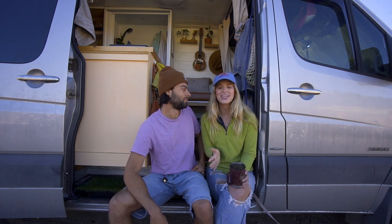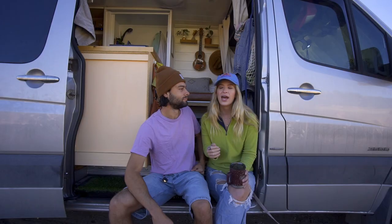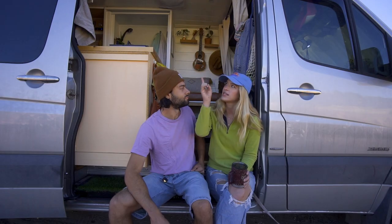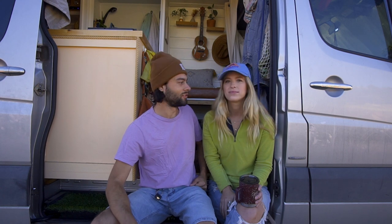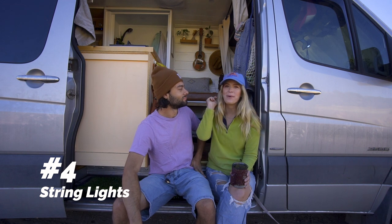The third thing is window covers. Almost all of ours, besides the bunker windows, are professional covers from Straw Foot — they're pricey, which is why I did the bunker windows myself by just cutting Reflectix. The sliding door one is a cheaper Amazon version. Having really sturdy, good window covers is super important for privacy and stealth — it makes all the difference.